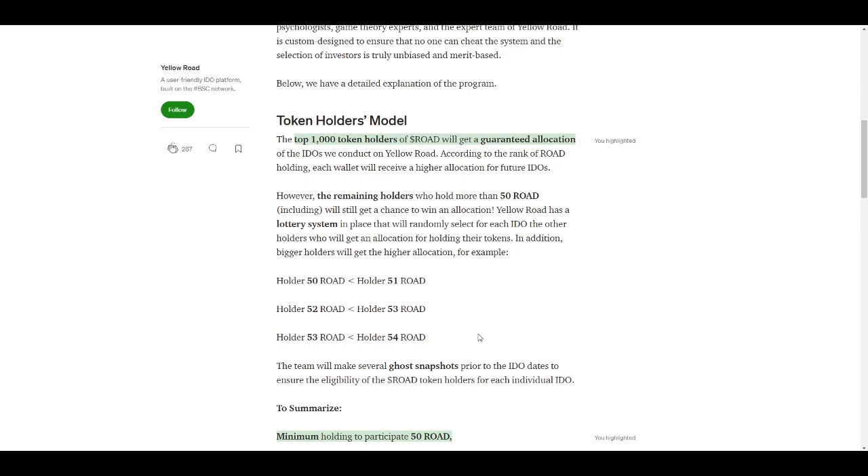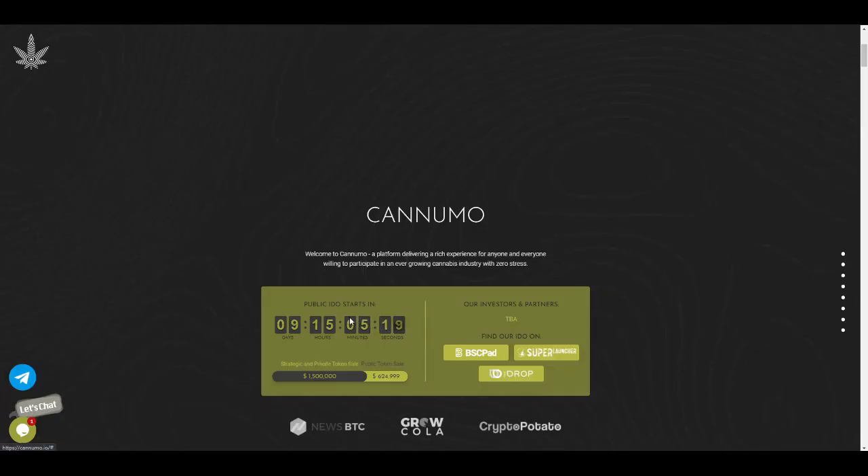I will be sharing the medium page link in the description so you can click on it and get more info about the whitelisting procedure. Once the whitelisting forms are out, I'll be sharing them. Their IDO is going to be launched on multiple platforms such as BSC Pad, Yellow Road, and DeFi Drop. They are raising $1.5 million from strategic and private token sale, and around $624k from public token sale.